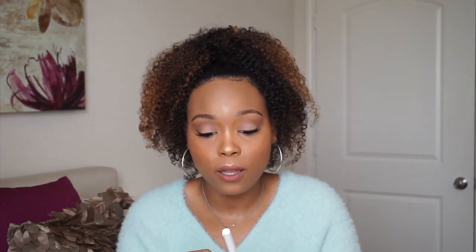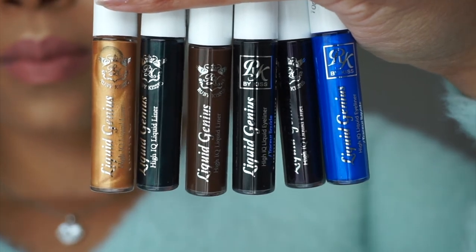The pigment is beautiful, you guys. Comment down below and let me know if you've tried any of these products or purchased any Ruby Kisses products before. The next items they sent me are the Liquid Genius High IQ Liquid Eyeliners. They sent me various colors: Blue Sapphire, Purple Amethyst, Blackest Black, Dark Chocolate, Gold, Green Emerald, and Luxurious Gold.